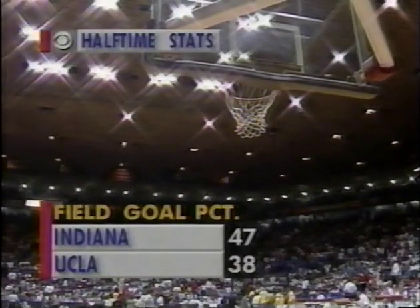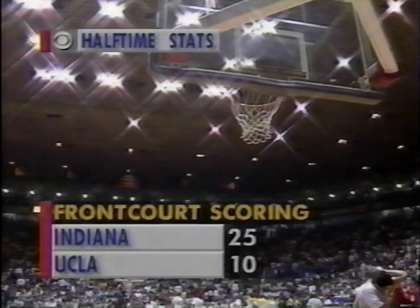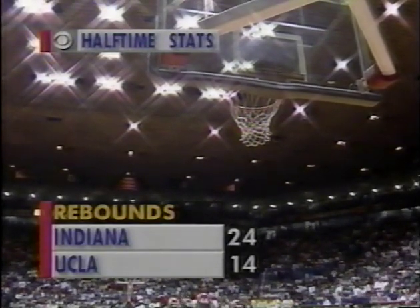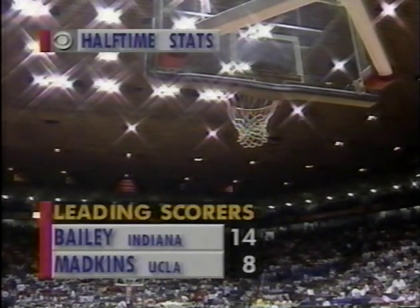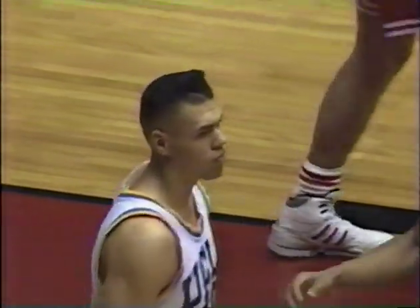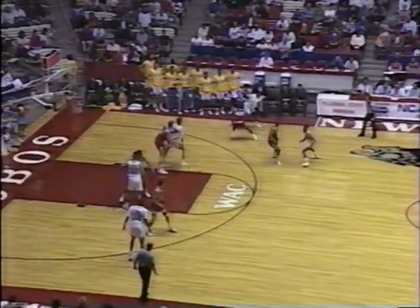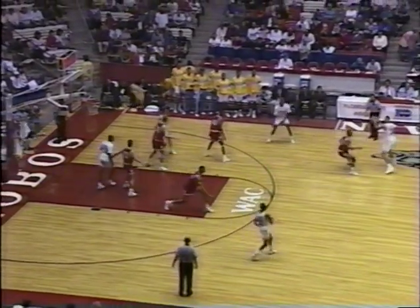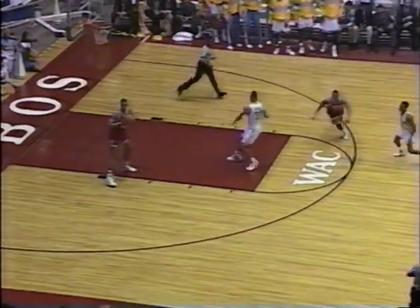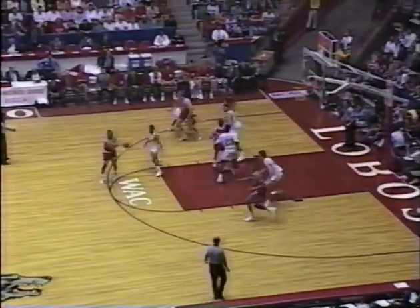Sometimes statistics don't tell the story of the game — however, in this case I think the first half stats do. Indiana is ahead in field goal percentage, the front court scoring, they are dominating the UCLA Bruins, and maybe more than anything else the rebounding tells the story. Indiana's first half holds opponents to an average of 28.3 — UCLA scored 29. That's a shot you want to stay away from if you can — you shoot it with still 20 seconds to go on the shot clock, you can work a long period of time to get a better shot.